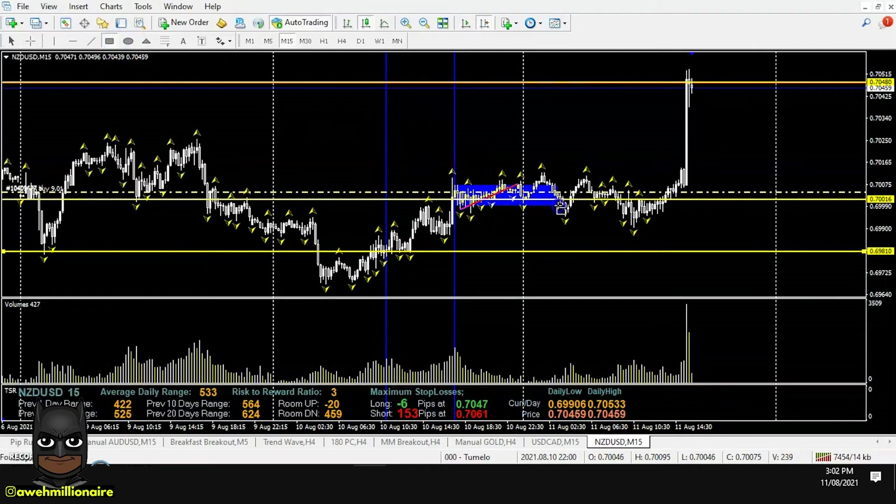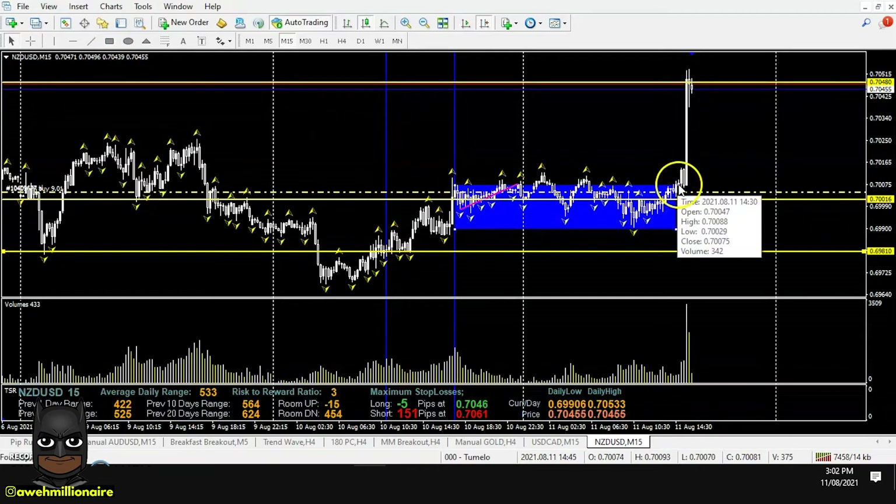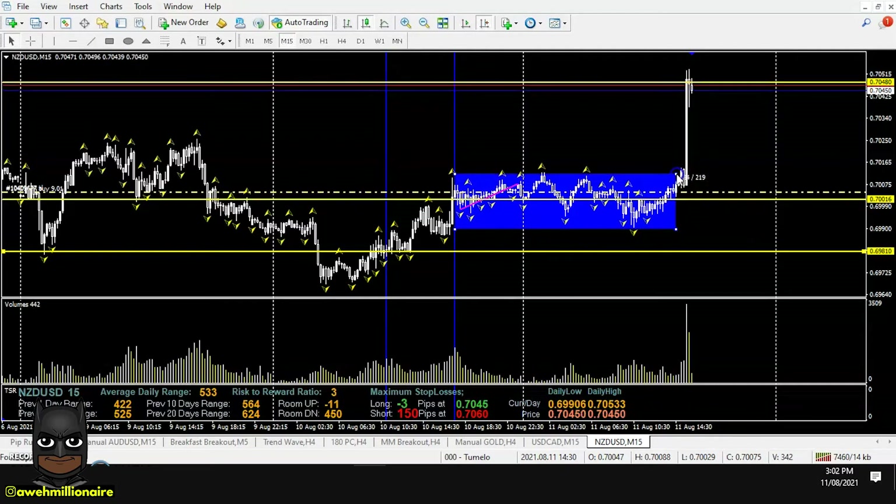We had price starting to move sideways, moving in a range, consolidating from this level. We know that whenever price moves in a range, the longer the range, the higher the probability of a breakout from that range.